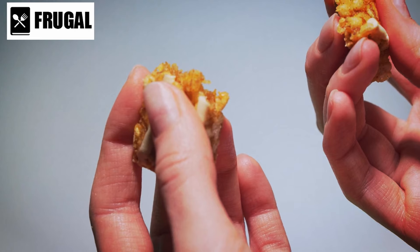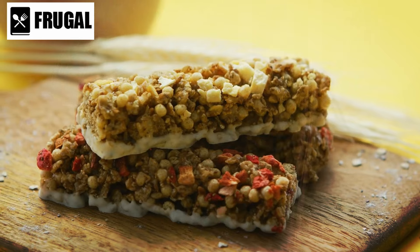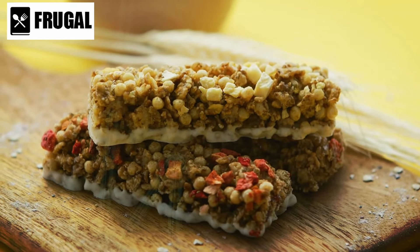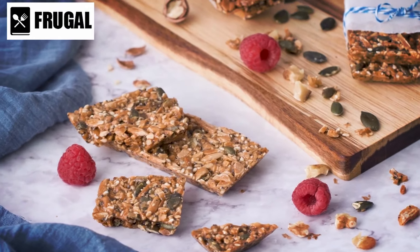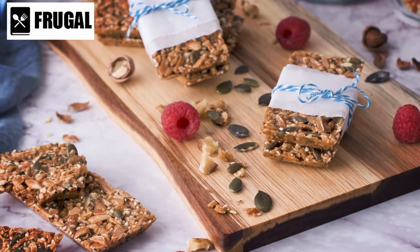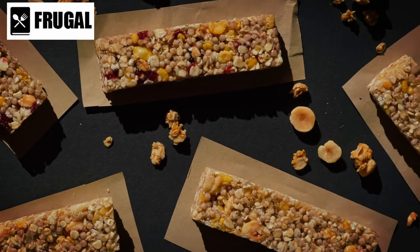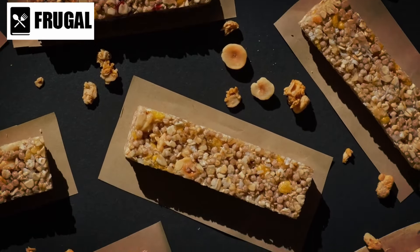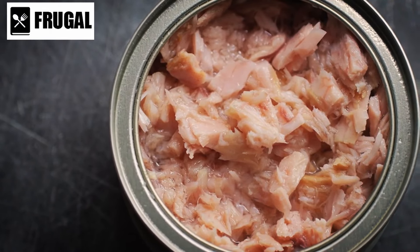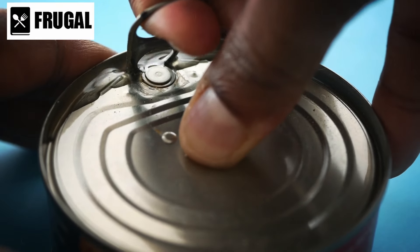From a cost perspective, granola bars are relatively affordable compared to other snack options, and buying in bulk can further reduce costs, making them a budget-friendly choice for stocking your emergency pantry. However, it's essential to be mindful of the ingredients, as some varieties can be high in added sugars and artificial additives. Opting for granola bars with minimal added sugars and whole food ingredients is key to maximizing their nutritional benefits. Number seven: shelf-stable pouches of tuna.